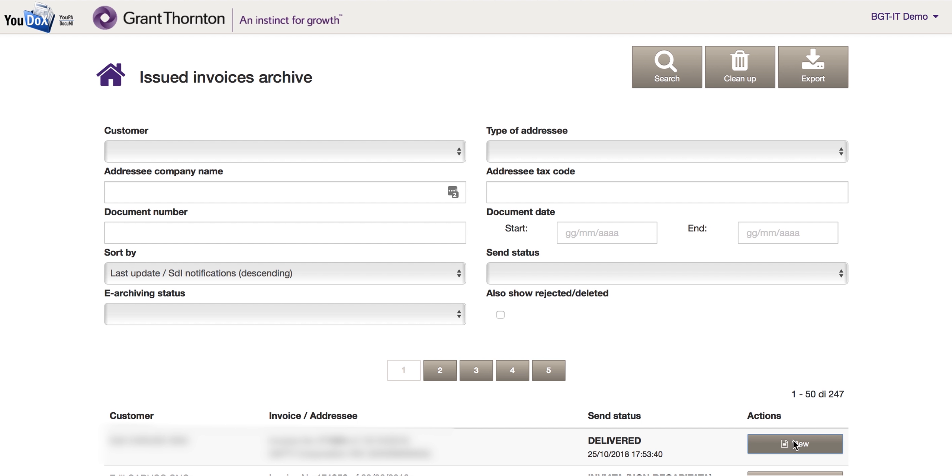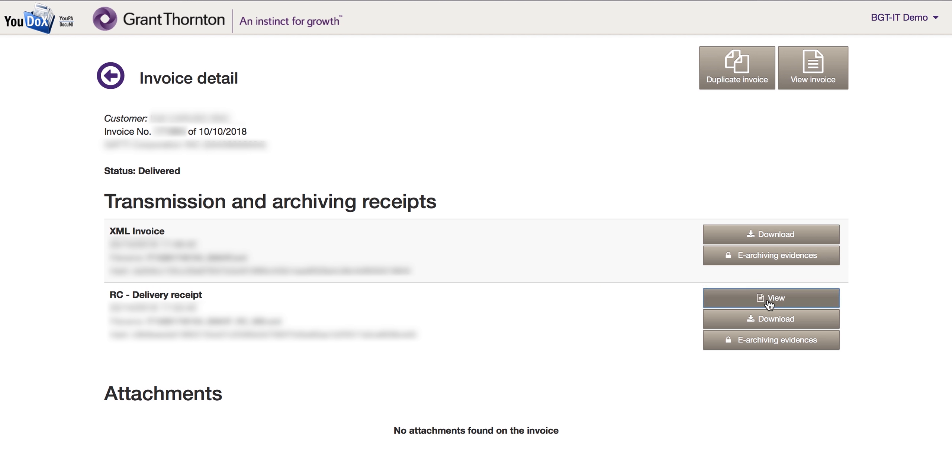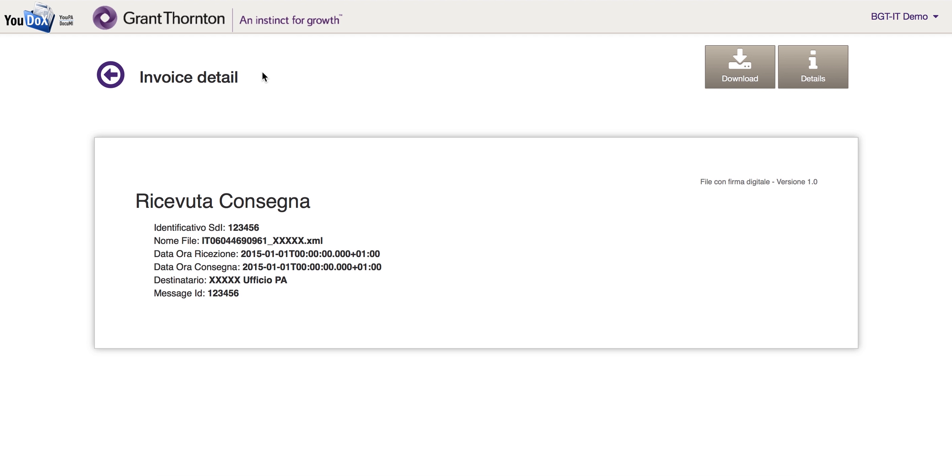This page shows the list of invoices issued, their status, and where they are received. There is also an alert for discarded invoices.